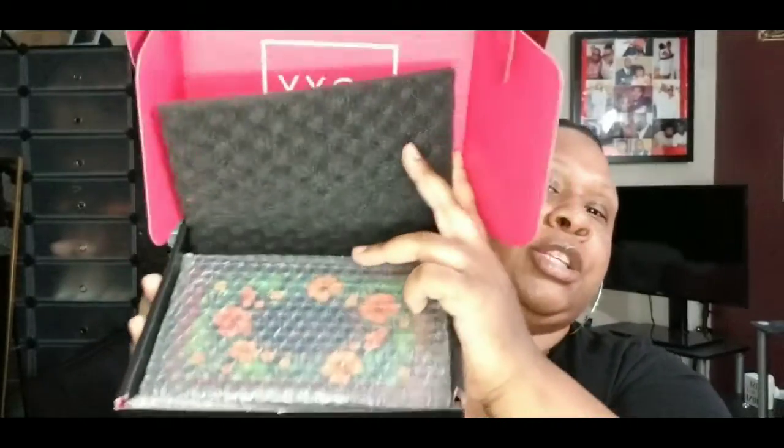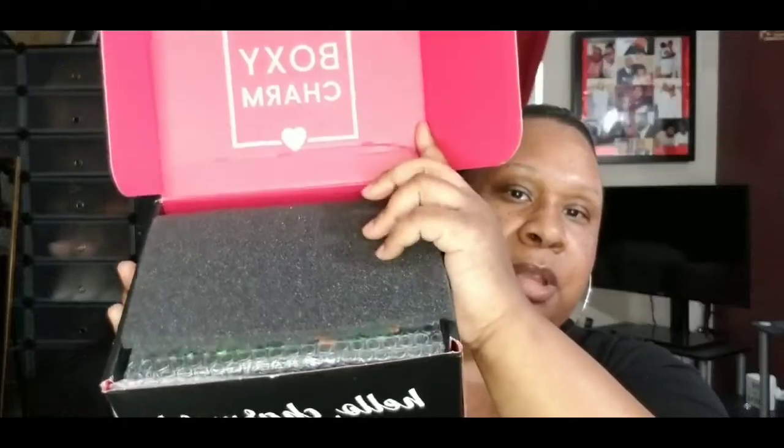It just opens up like this and has a little pink on the inside with their BoxyCharm logo. This looks like it may have been the Valentine's Day edition because of the little card. The card lists all the items inside and their costs. It's nicely packaged — items are in bubble wrap with a little sponge on top. The box says 'Hello Charms' — that is so cute!